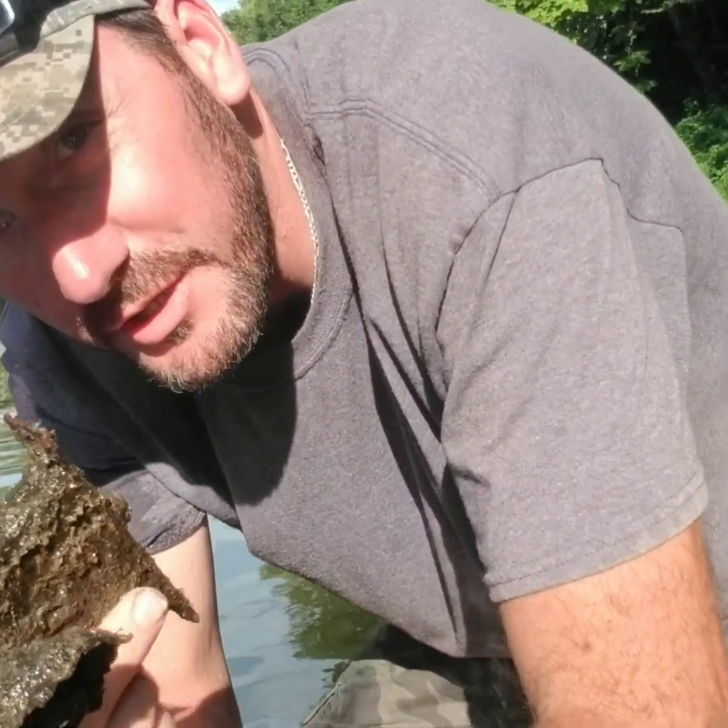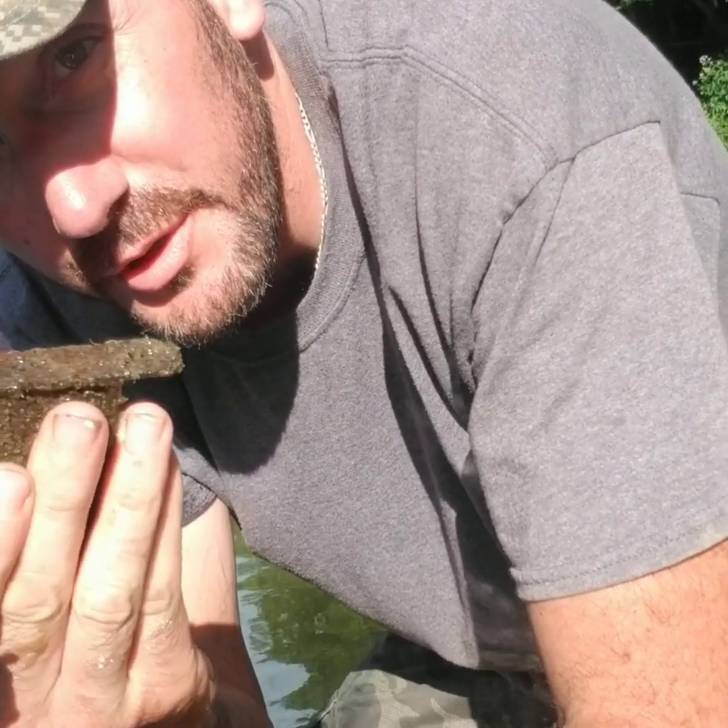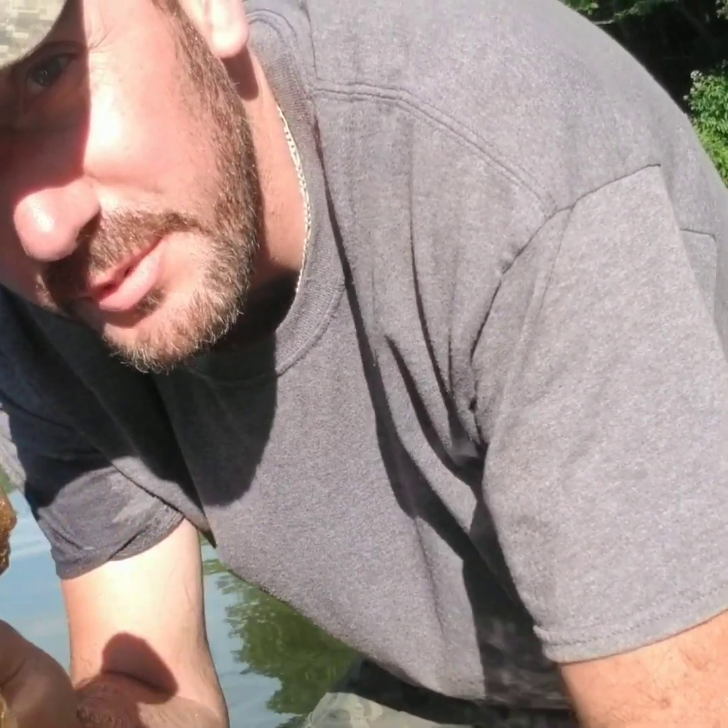I just eyeballed this guys — it's an old door handle, door lock. Pretty old. We'll keep on looking.